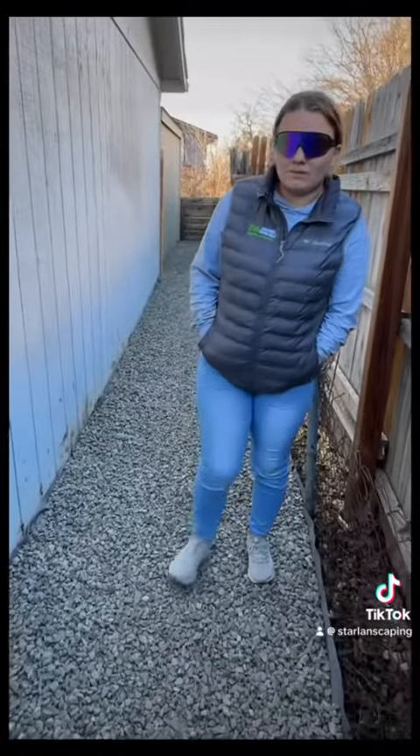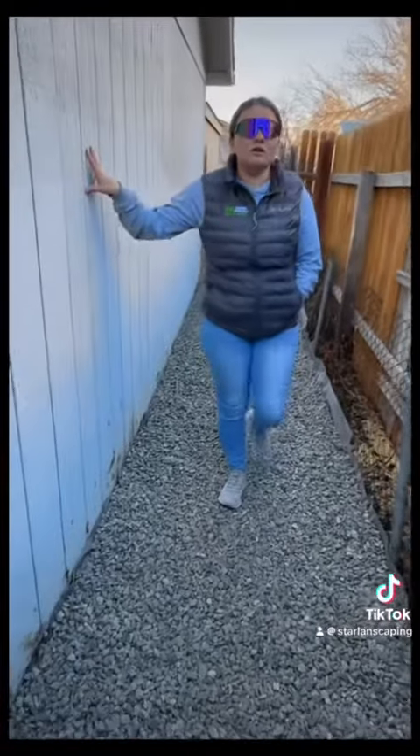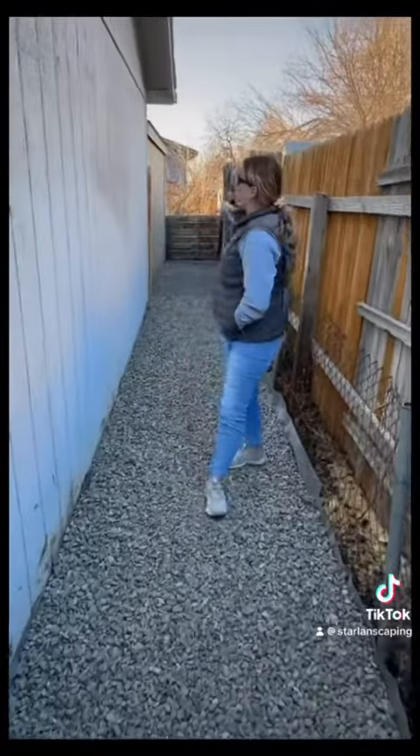On this side of the property we just walked from the other side to this side. As you can tell we're right behind the garage, and then over there there's also a shed.